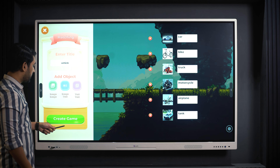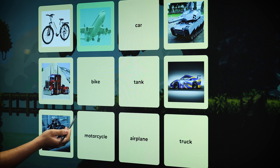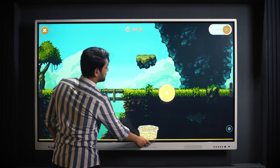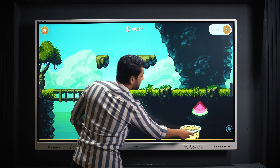Studies show that adaptive games improve retention and understanding. With Iris AI Digital Board, students are not just passive recipients of information, but active participants in their learning journey.